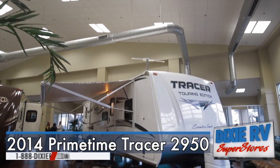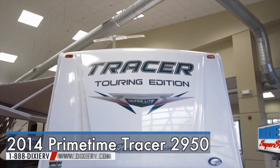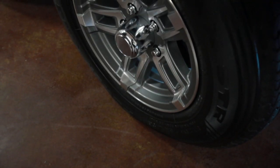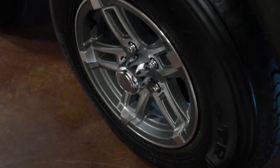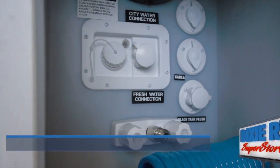The 2014 Tracer 2950 Travel Trailer is now available at Dixie RV in Hammond, Louisiana. Tracer is built with Primetime's Eternabon construction technology. Every wall, floor, and slide-out roof is made from a welded aluminum framework that is laminated together in order to build a stronger, lighter, longer-lasting recreational vehicle.